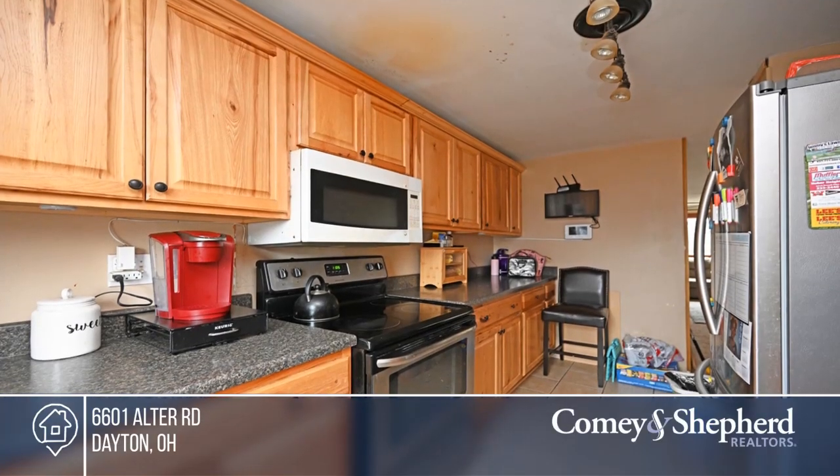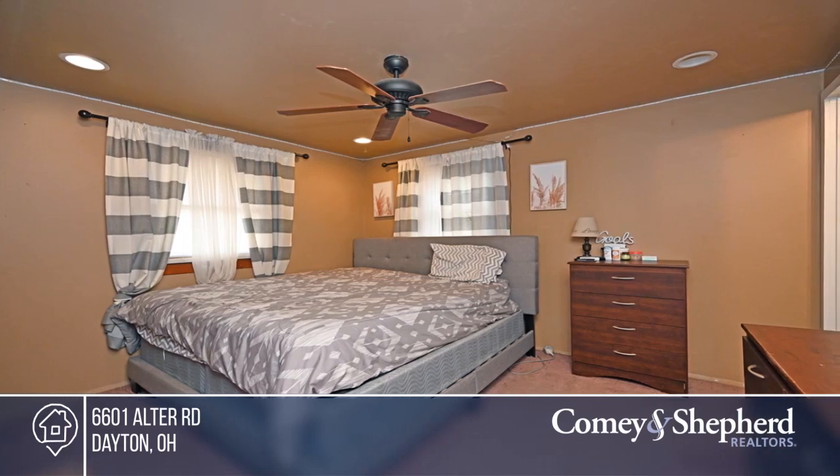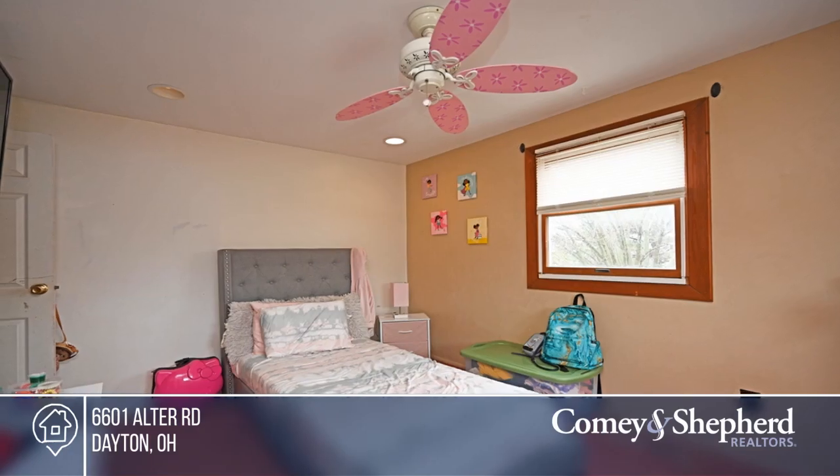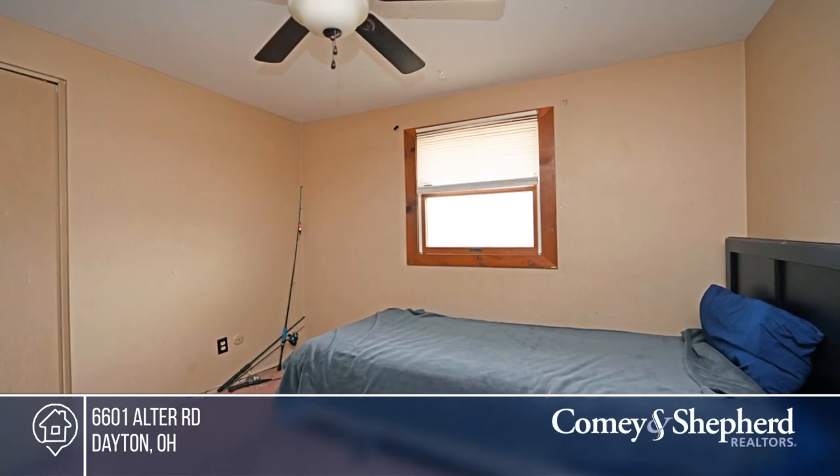Relax in the ambiance of this lovely home. Its airy interior and spacious open floor plan offers large rooms, gas heat and four bedrooms. Enjoy the outdoors on the covered front porch or in the large fully fenced yard with a patio.